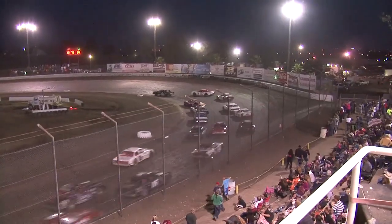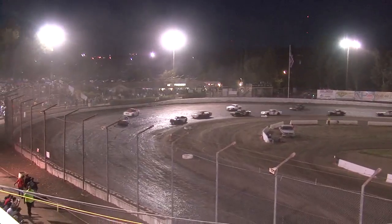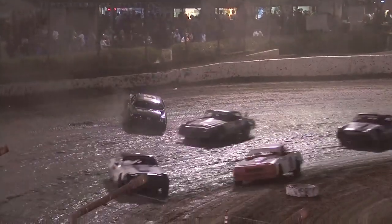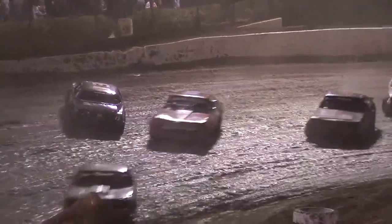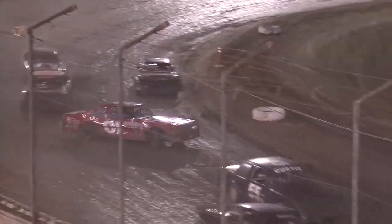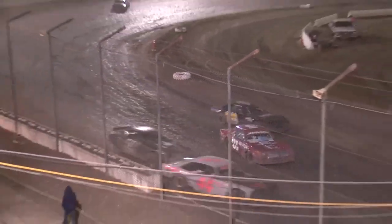Hold on to your hats. And the 13 — Oatley spins it out in the center of turns three and four. This could be ugly. And it is, for the most part. Now it's gonna get wild — figure eight action.